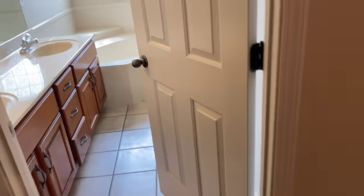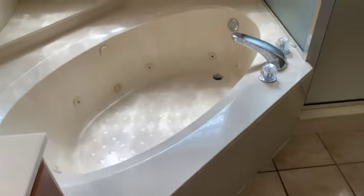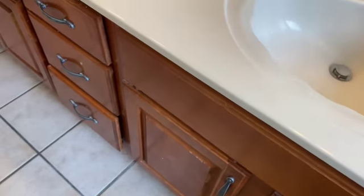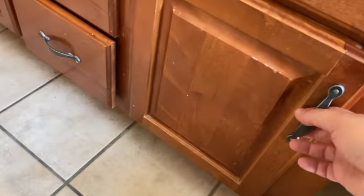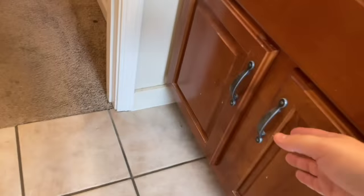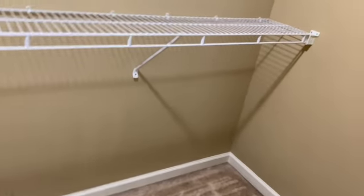As we come over to the master bath, things look to be in pretty good condition. Everything has been for the most part cleaned out. I don't see any signs of leaks or anything under the sinks. The closet is cleaned out and looks to be in pretty good condition as well.